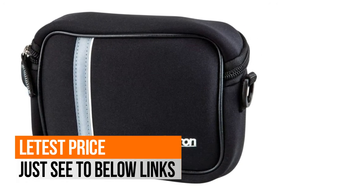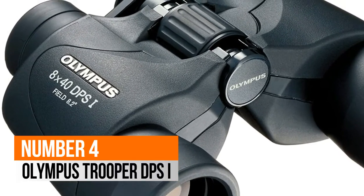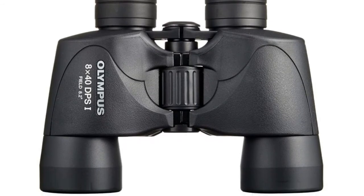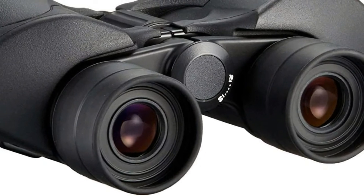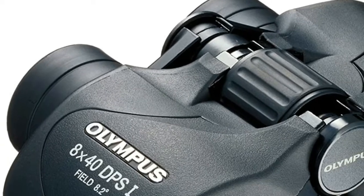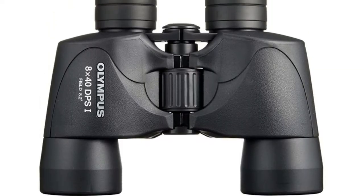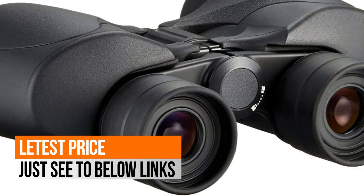Fully multi coated optical system. Number 4: Olympus Trooper DPSI. Anti-reflective lens coating for better image brightness, contrast and quality. Wide angle field of view for fast moving subjects. Built-in dioptic correction adjusts to individual eyesight. UV protection for worry free viewing. Large center focus knob for fast, easy focusing. New rugged, high quality finish with sure grip rubber coating, with elements for minimal distortion.